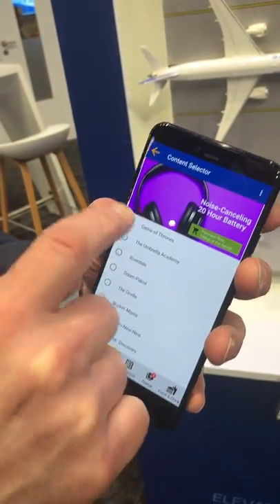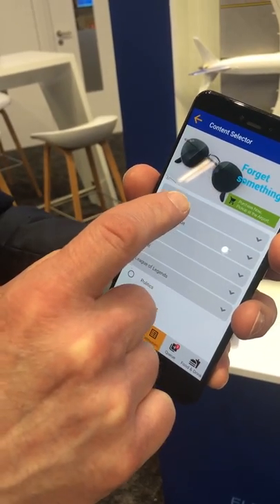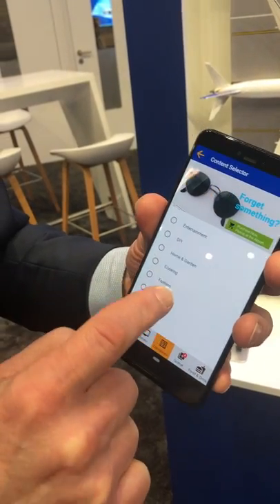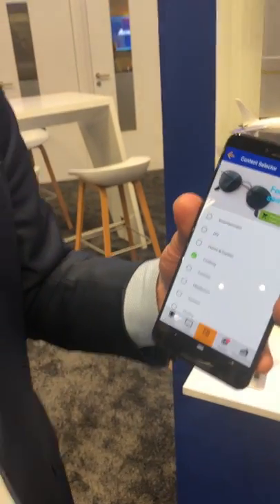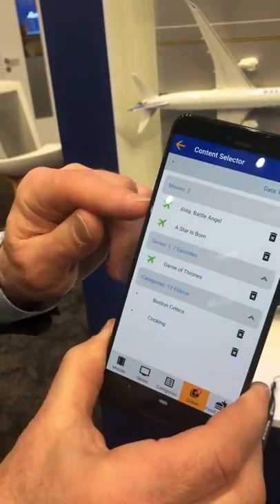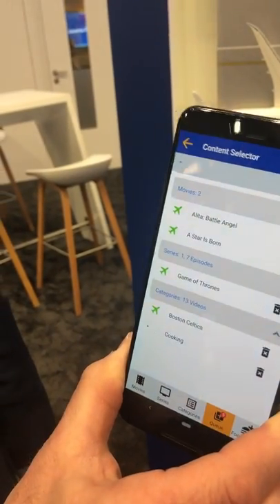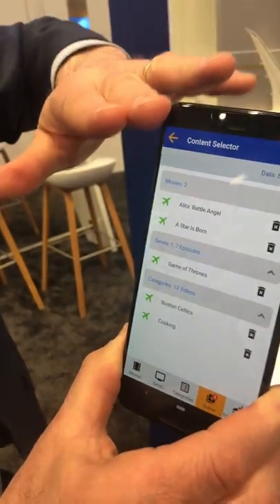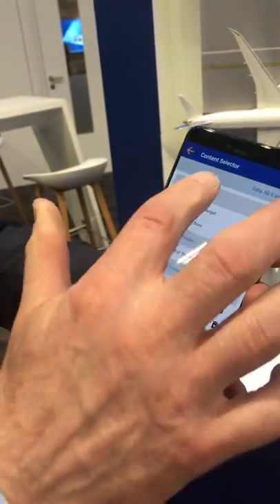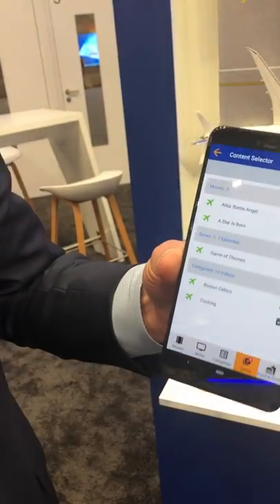I think I'll watch Game of Thrones, a basketball game, and I'm going to do a cooking class while I'm on the plane. And look, there's my queue. Right now, the airline server content is making a mirror image of the server that's on my flight. It knows that I've just ordered 60 gigabits of content to enjoy on my flight.